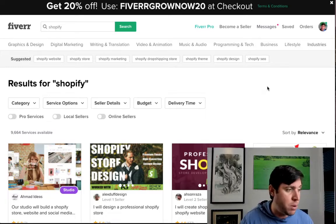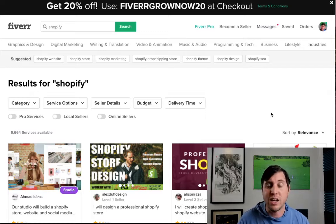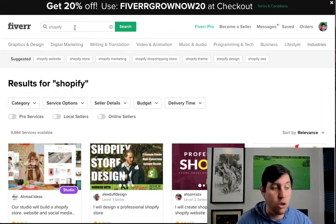Fiverr is a freelancing website. People do really good work for a lower price because they just don't know how to find customers — the only way they can find customers is through people searching on Fiverr. And believe it or not, a lot of people do not use Fiverr, especially when they need things created. I'm going to show you how to find people on Fiverr that will create Shopify stores for us.